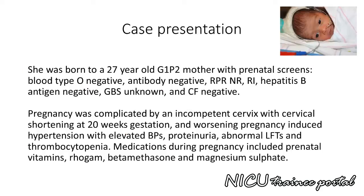She was born to a 27 year old G1P2 mother with prenatal screens: blood type O negative, antibody negative, RPR non-reactive, rubella immune, hepatitis B surface antigen negative, GBS unknown, and cystic fibrosis negative.